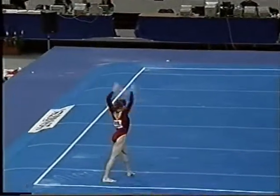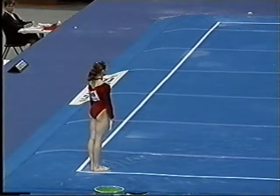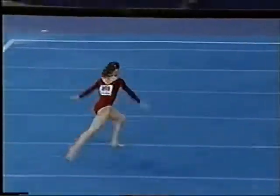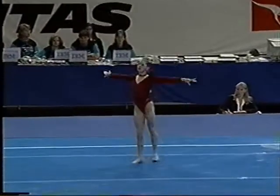With a double pike. Not such a difficult first tumbling line. She's going to perform a triple twist.